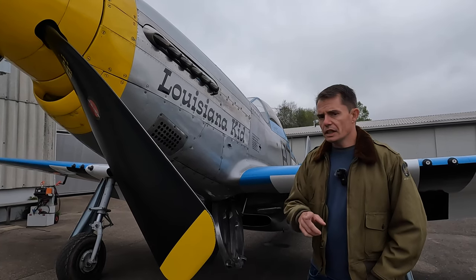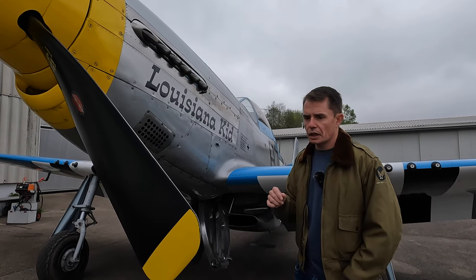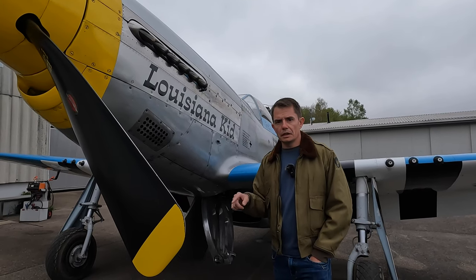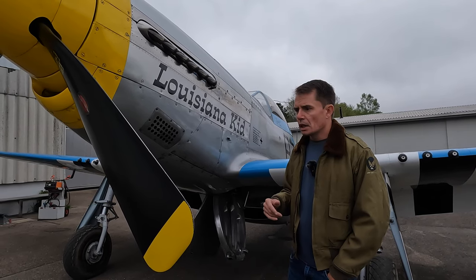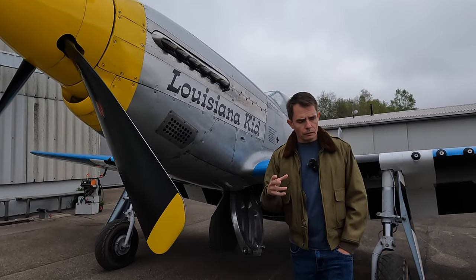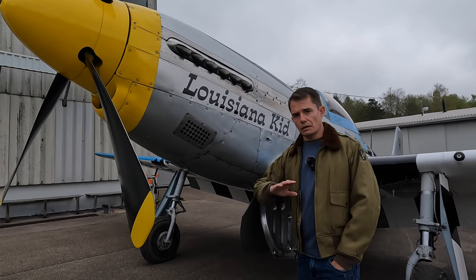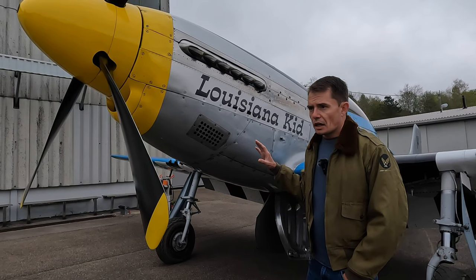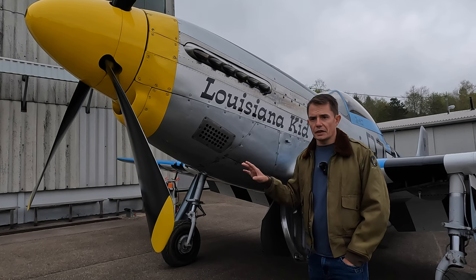It was a New Zealander working for Rolls-Royce at Hucknall in Nottinghamshire — a man called Ron Harker — who said: why not put one of the Merlin 60-series engines in the aircraft and see how it gets on? So they switched out the Allison, put in a Merlin 61 onto the Mustang, took it flying, and the performance change was huge.